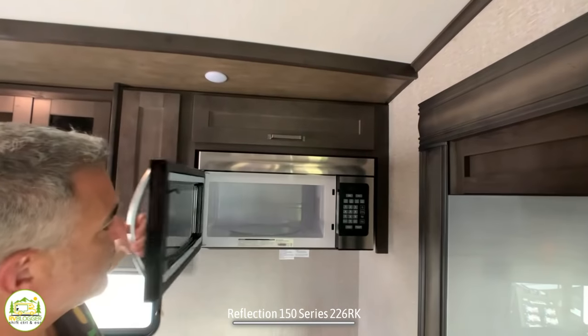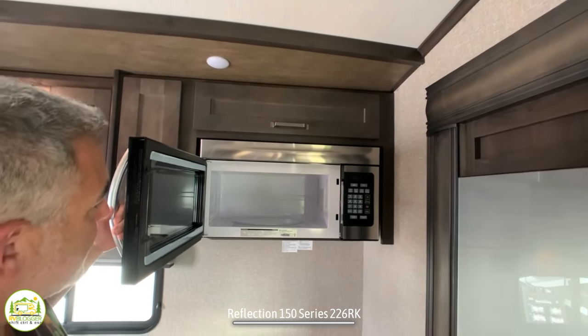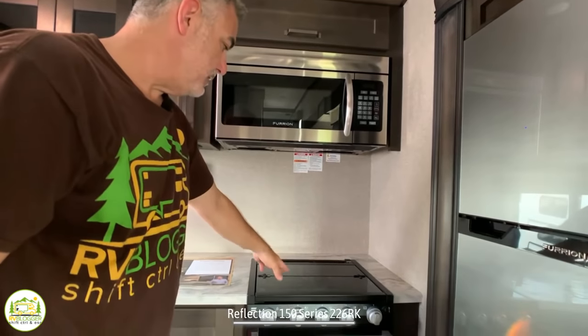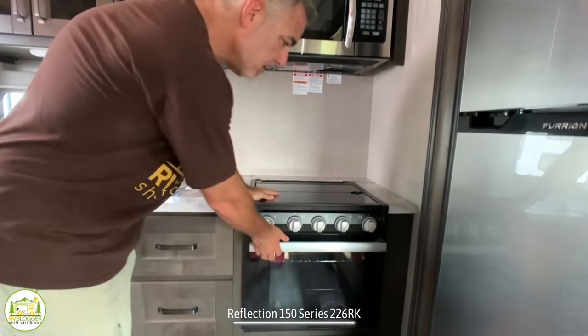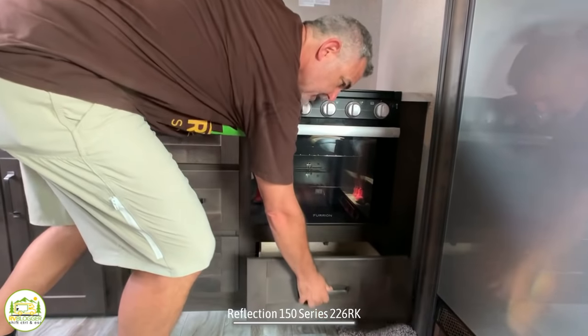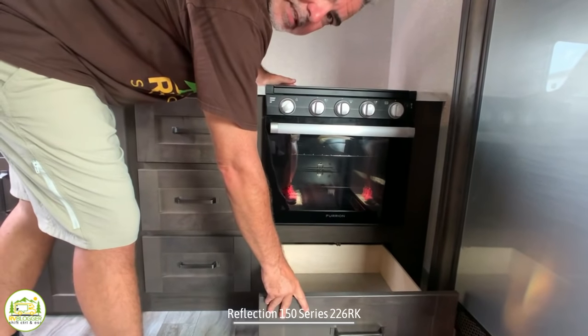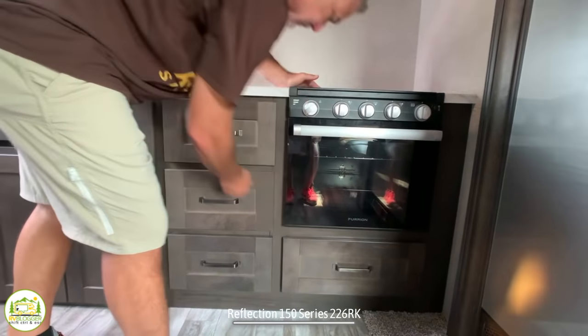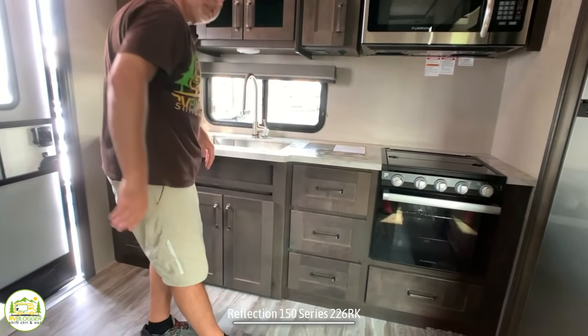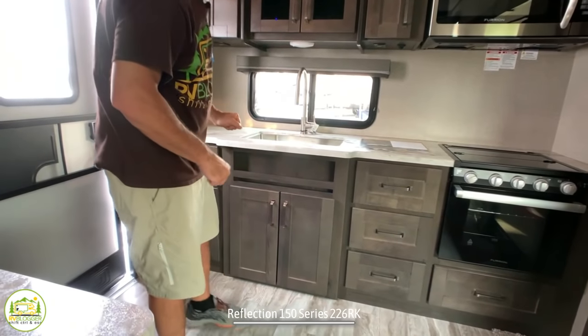There's more storage next to and over the microwave oven. The microwave oven itself is a full-size residential microwave — that's a great size. Down below that you've got your three-burner stove with a real oven down below, and then additional storage for pots and pans and things like that even below that.